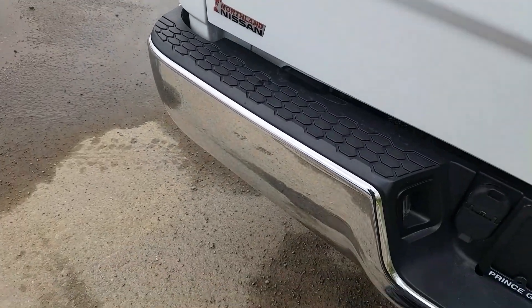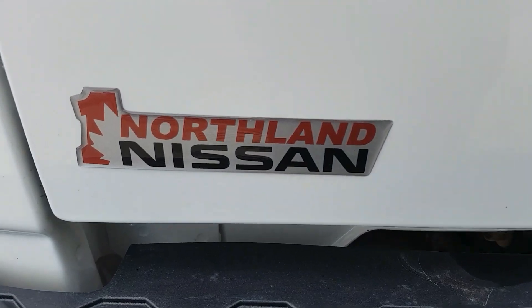That basically sums up our RAM for today. If you have any more questions about this model, feel free to come down to Northland Nissan — we'd be glad to help.